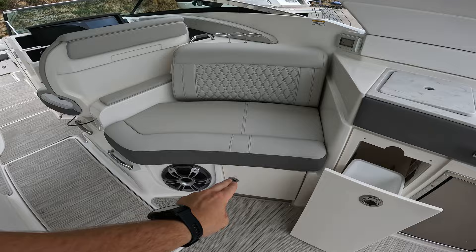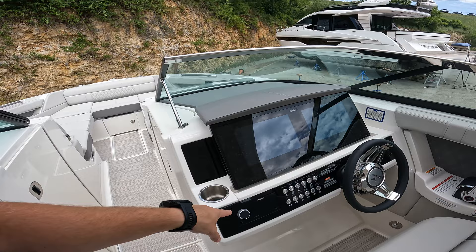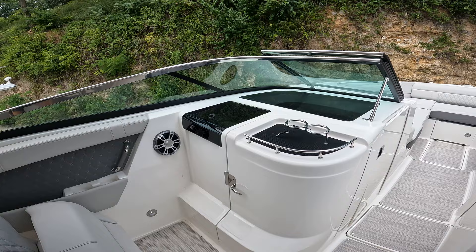Dual SIMRAD screens, upgraded Fusion sound system. The boat is equipped with an Axios joystick and is powered by twin MerCruiser 8.2 380 horsepower engines.